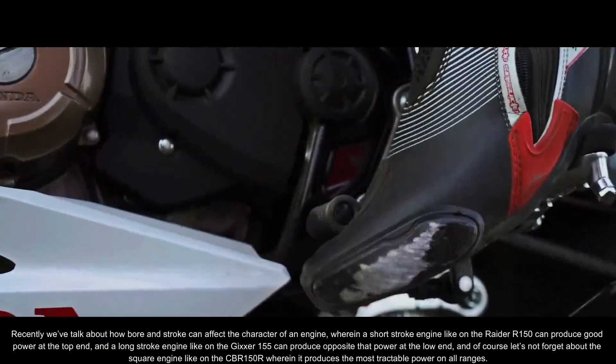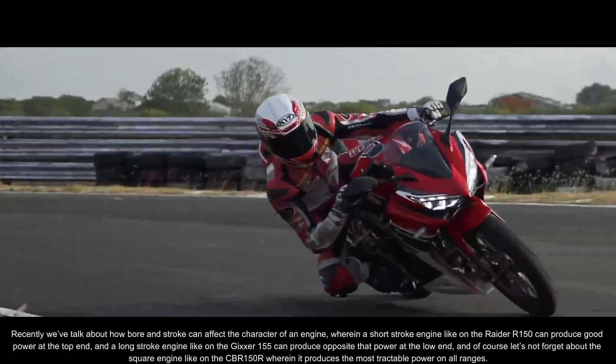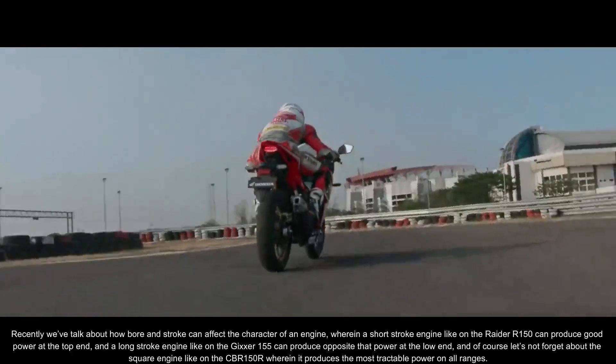And of course, let's not forget about the square engine like the CBR150R, wherein it produces the most tractable power on all ranges.